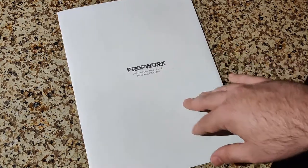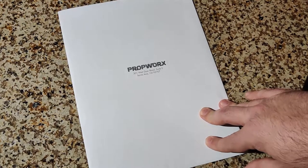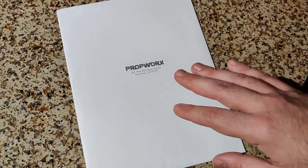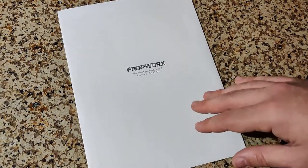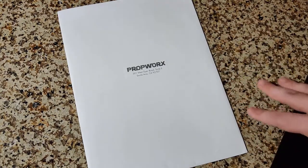Propsworks ran the auction. And this was maybe six months to a year after the show ended. They had a big online catalog and everything, and estimated prices and things like that. I knew it was going to be crazy, but I just wanted to get something.